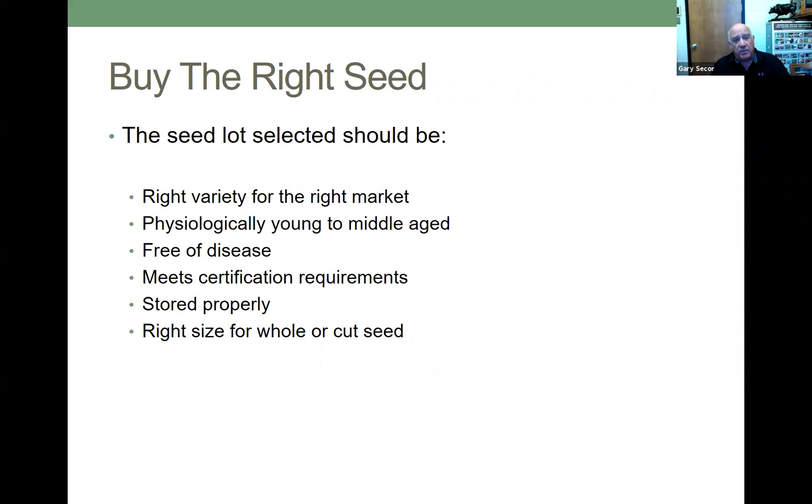Probably the most important thing you should consider is to buy the right seed. The seed lot that you select should be the right variety for the right market. You don't want to buy a processing variety for table stock, for instance. It should be physiologically young to middle age, should be free of disease, should meet certification requirements — in other words, it should be certified seed. It should be stored properly and be the right size whether you use whole or cut seed.